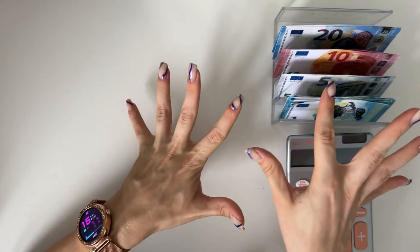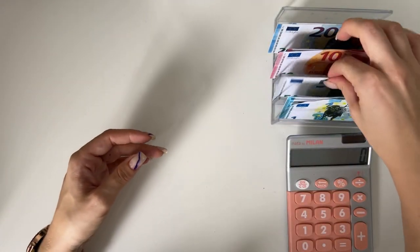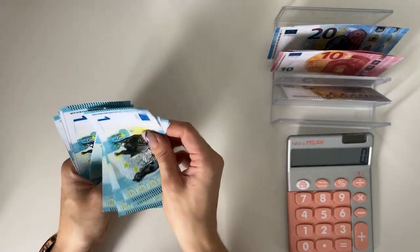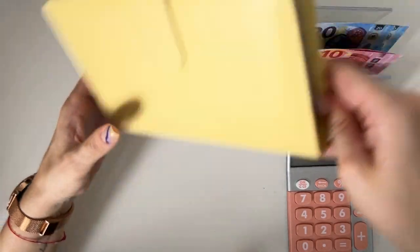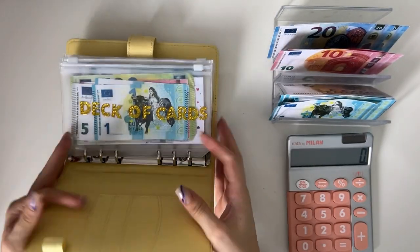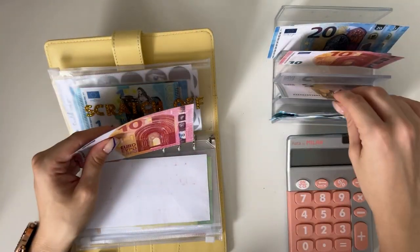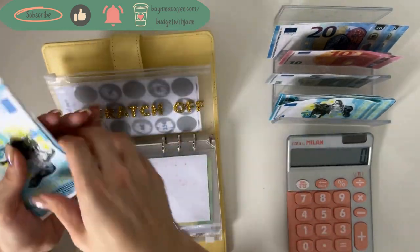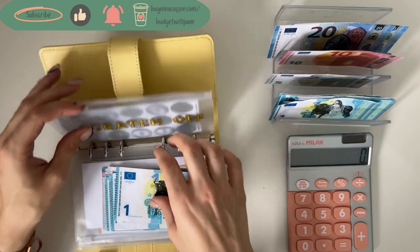Last order of business is our savings challenges. We should have 80 euros on the tray — 20, 40, 50, 60, 65, 70, 71, 72, 73, 74, 75, 76, 77, 78, 79, 80 — yes, 80 euros. First we're stuffing 15 into our scratch off — that's what we scratched off last week. I don't count this binder until I'm fully finished.